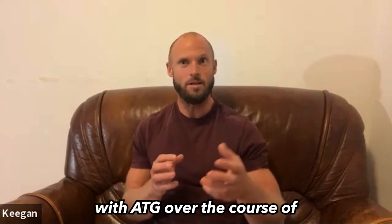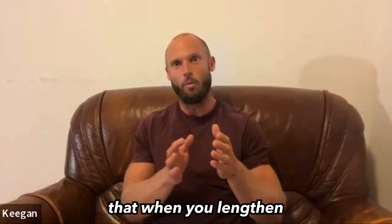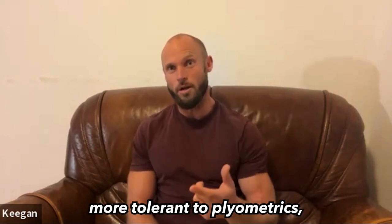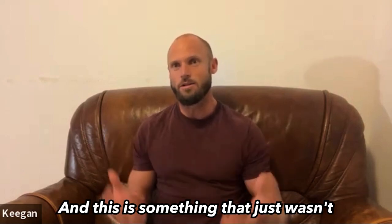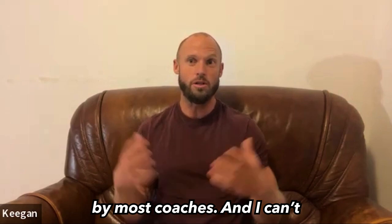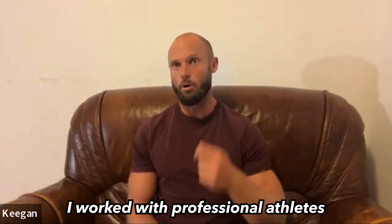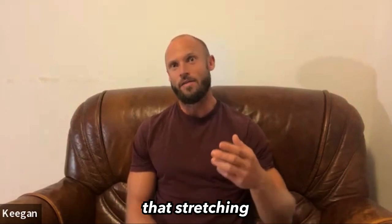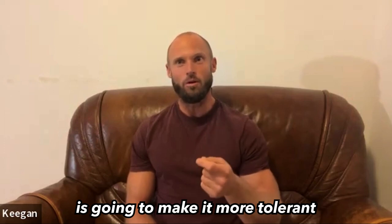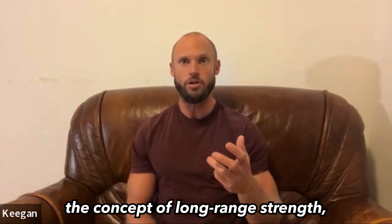We've seen with ATG over the course of 50,000 plus case studies that when you lengthen the tendon under load, it actually becomes more tolerant to plyometrics. This is something that just wasn't understood, hasn't been understood by most coaches. I can't blame it because I was one of those coaches — coaching for 20 years with professional athletes, and I didn't understand that stretching the tendon under load is going to make it more tolerant to plyometrics.